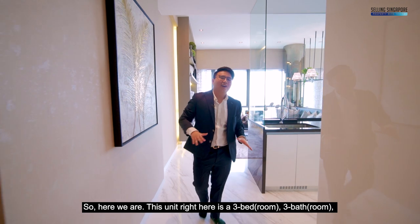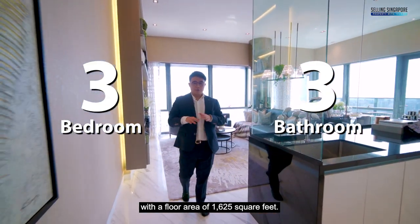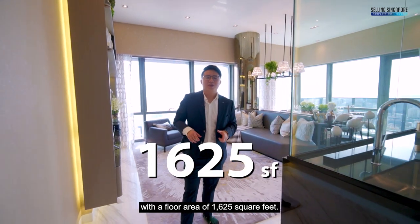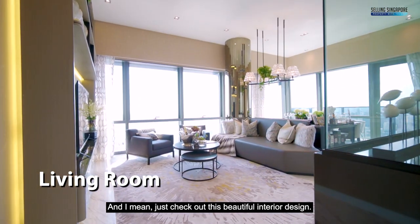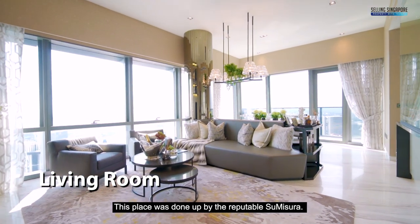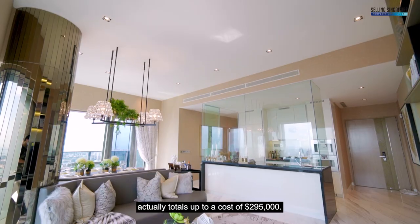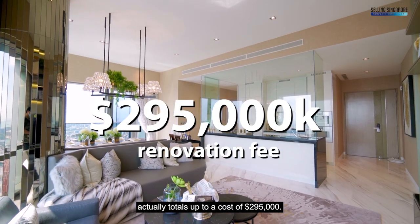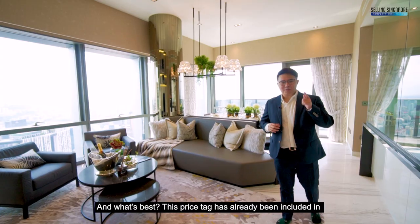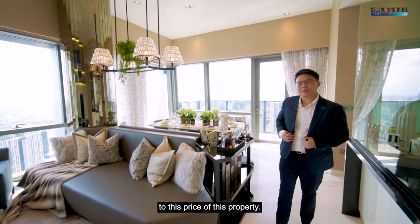Let's check out the unit. This unit right here is a 3-bed, 3-bath with a floor area of 1,625 square feet. Just check out this beautiful interior design — this place was done up by the reputable Sue Missouri, and the whole interior design totals up to a cost of $295,000. Best of all, this price tag has already been included in the list price of this property.